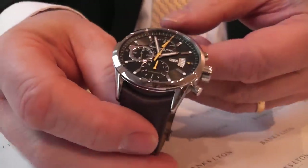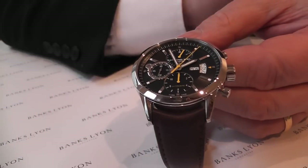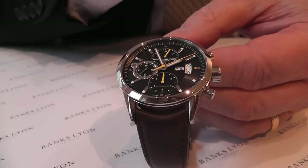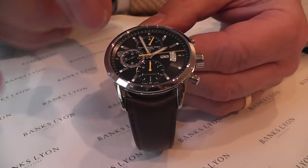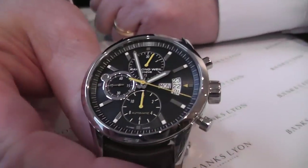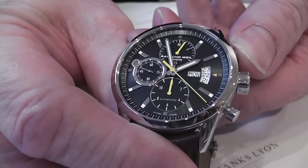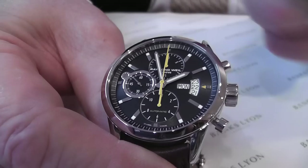The watch itself, as you can see, has a black dial. There's an unusual date aperture with the day. The chronograph sweep seconds hand that you can see here is in yellow, and it will stop and zero like so.